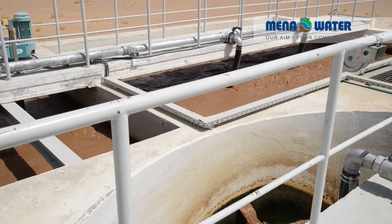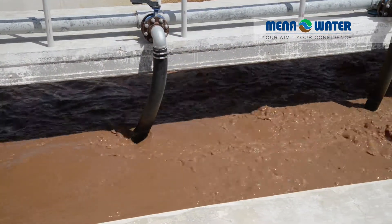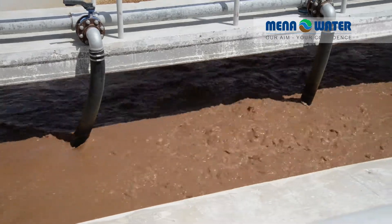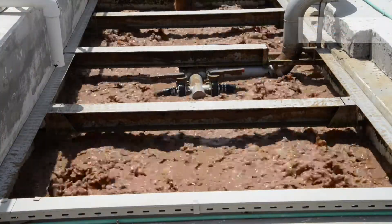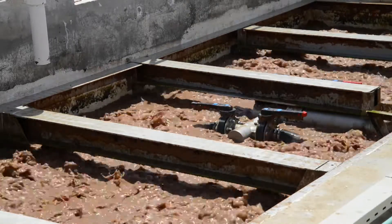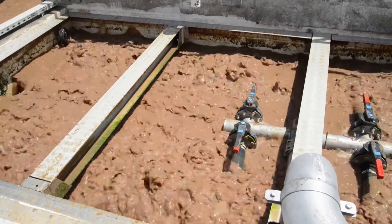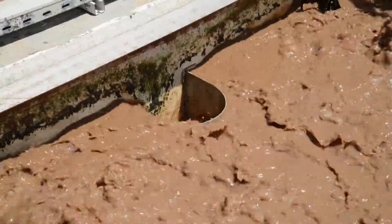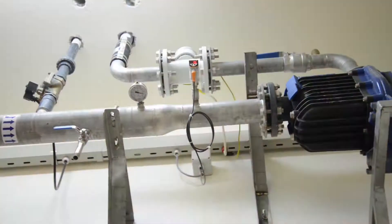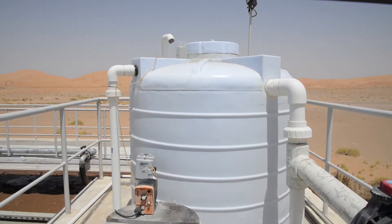The overflow by gravity leads into the aeration tank where fine bubble air diffusers carry out aeration and aerobic microorganisms decompose the remaining pollutant mass. Afterwards, the mixed liquor is transferred into the heart of the treatment plant — the membrane filtration system. Mena Water has installed high-tech flat sheet membrane modules. These membranes serve as a physical barrier for any bacteria, viruses, and suspended solids.